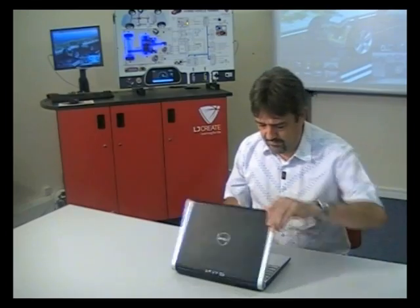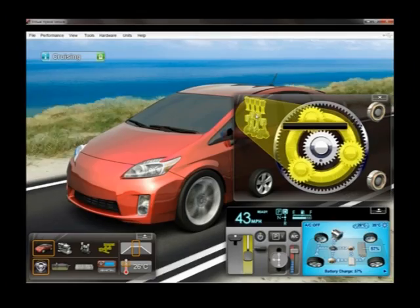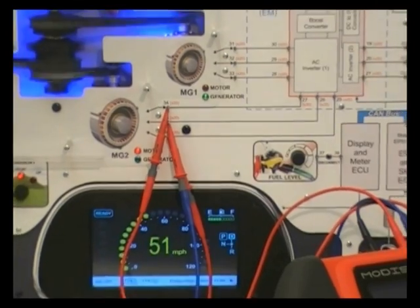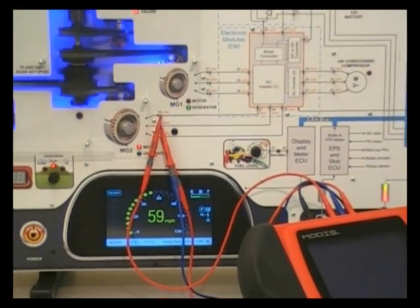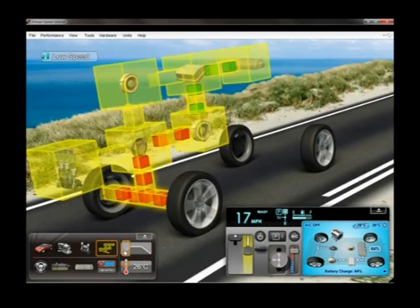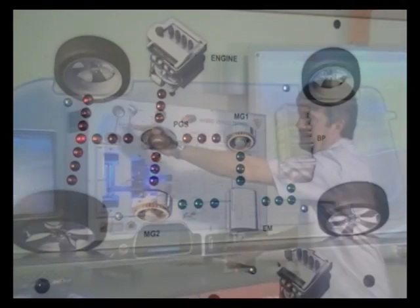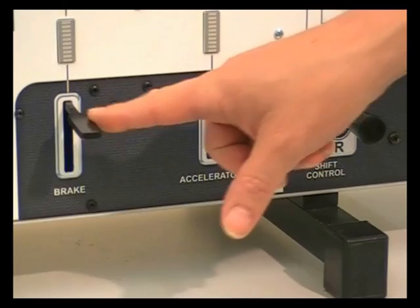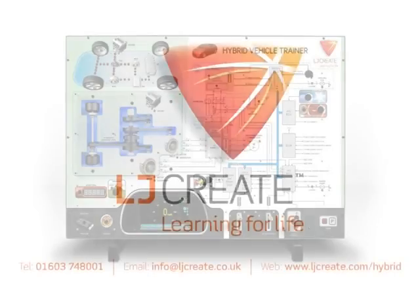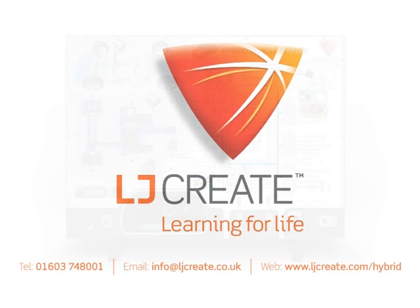If you're teaching or planning to teach hybrid and electric vehicle technology and skills, then this package could form an essential part of your delivery. The EP5 resource offers a safe and cost-effective solution to teaching hybrid technology with a practical and interactive approach. Contact us today to organize your demonstration.